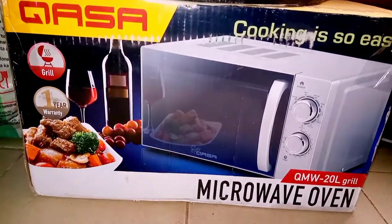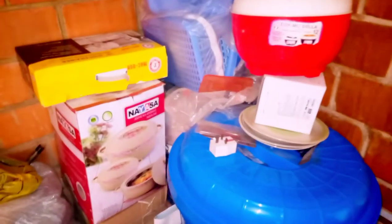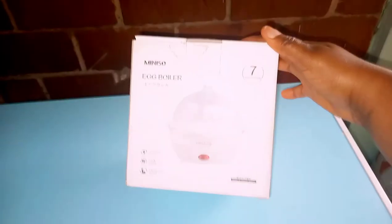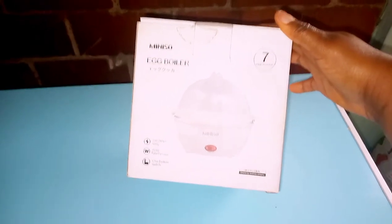We have this microwave that I got as a gift — it's really nice. You can start acquiring things little by little. It's not everything at once; you just get them small by small.